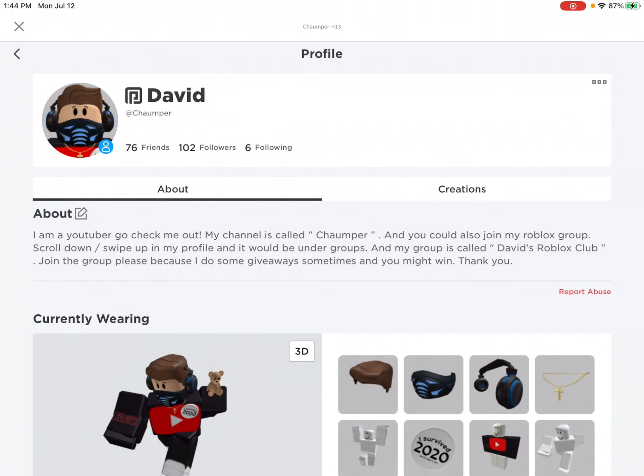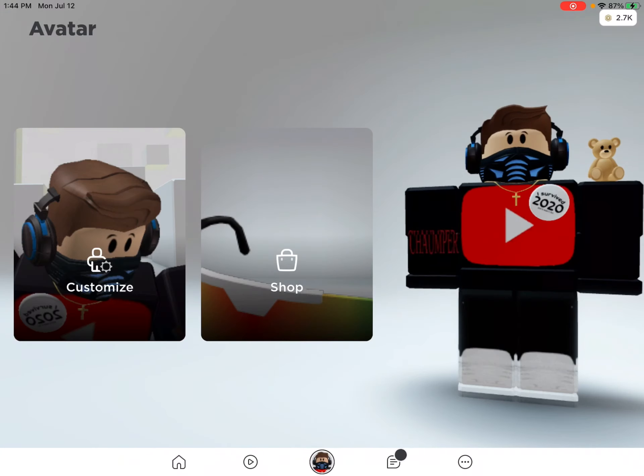Hi guys, it's me Davin, and welcome back to Chomper, C-H-A-U-M-P-E-R, and today I found out that there's new items in the Roblox catalog, so let's go check them out.